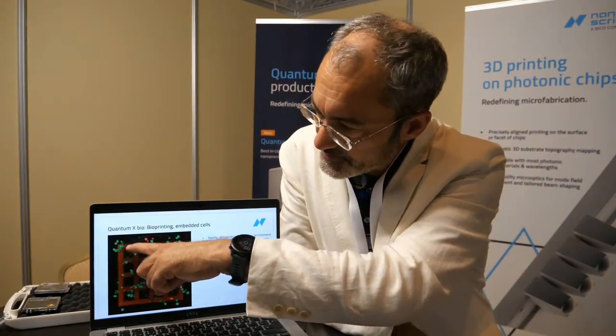The red mesh here is the scaffold that was printed to support the cells. You can also print a 3D scaffold first and then later place cells on it for tissue engineering, for example.